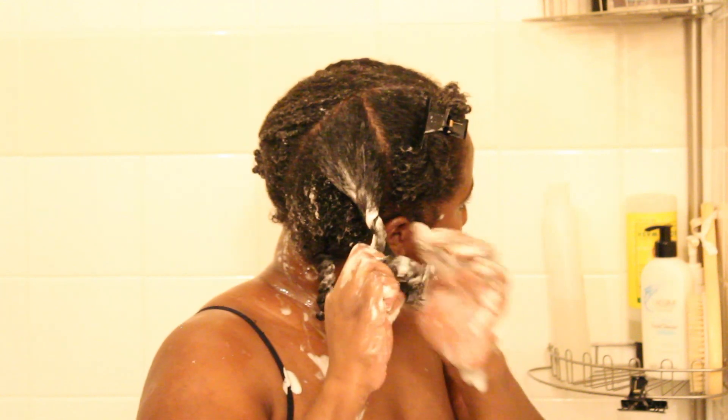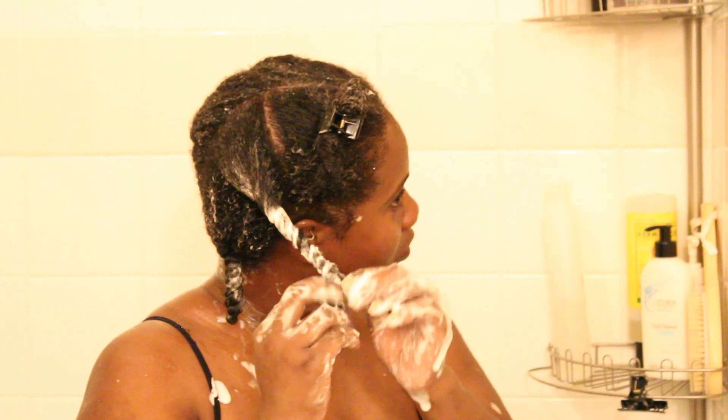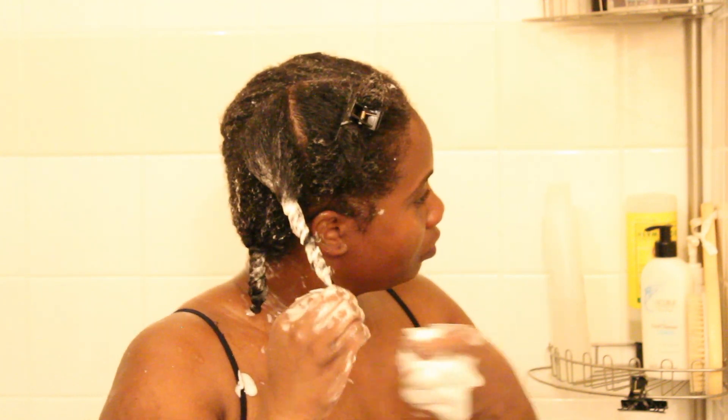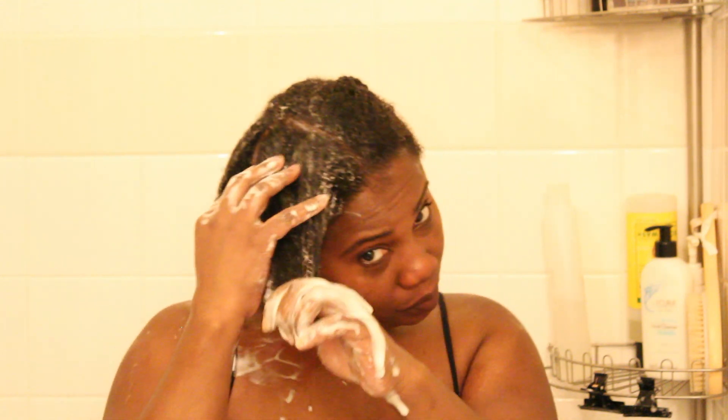Once I'm done detangling, I just twist everything down and move on to the next section. I'm just so excited about my hair journey here on YouTube.